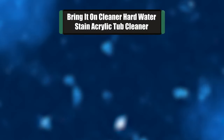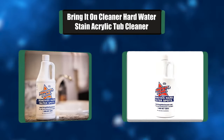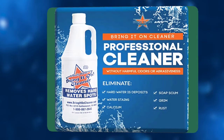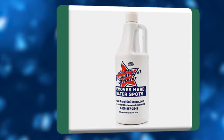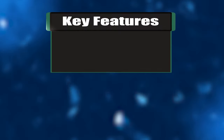Number 1: Bring It On Cleaner Hard Water Stain Acrylic Tub Cleaner. This innovative cleaning solution contains powerful oxygen bleach. Unlike chlorine bleaches, oxygen bleach is completely safe and non-toxic. It contains no harmful chemicals, so it's safe for use around kids and pets. Bring It On Cleaner will safely and effectively remove hard water spots and residue on just about any surface in your bathroom.